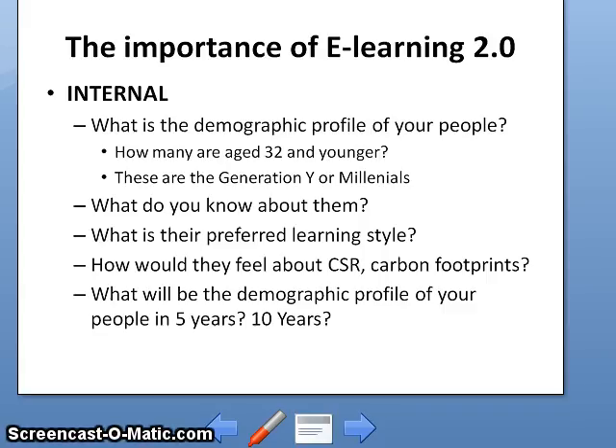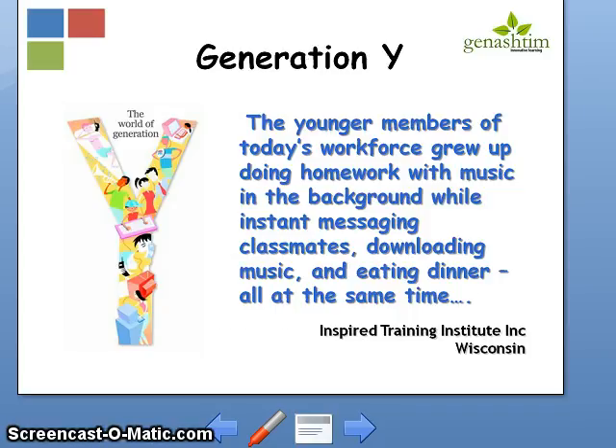Think about what the demographic profile of your people will be in 5 or 10 years. You might say today that you have very few people age 32 and below, but think about the next 5 or 10 years. The Generation Y description is already 5 years old — since then we have learned so much more about them. As with all things to do with technology, the changes are rapid, exponential, and explosive. Can you believe the iPad is less than 2 years old? We have parents who give iPads to their 1-year-old toddlers to keep them occupied.